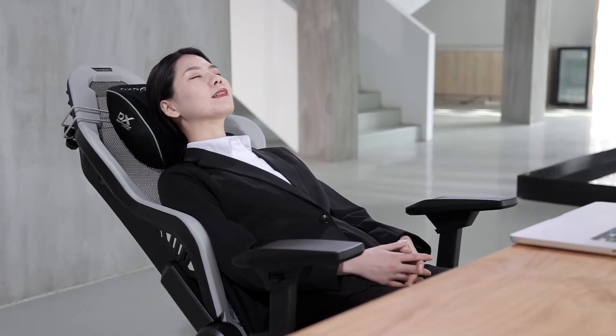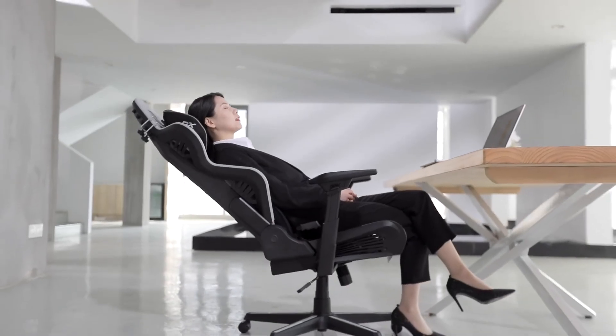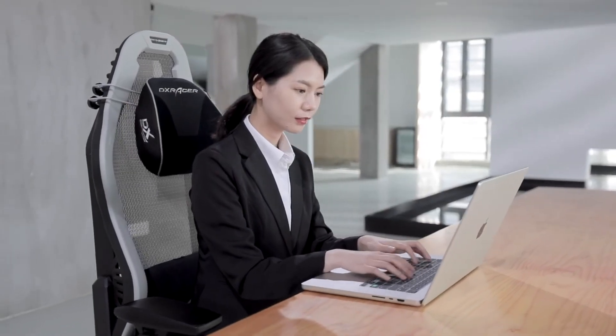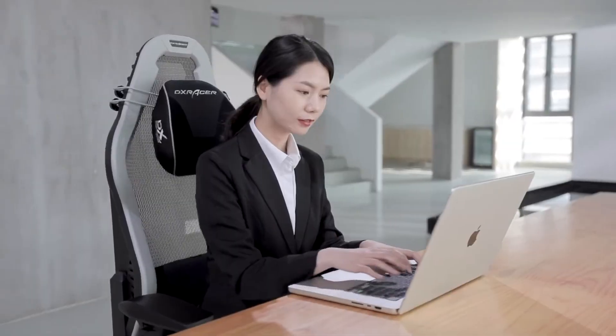We have come to the end of the DXRacer Air features demonstration. We hope that it will provide you an excellent seating experience. Thank you for choosing DXRacer.